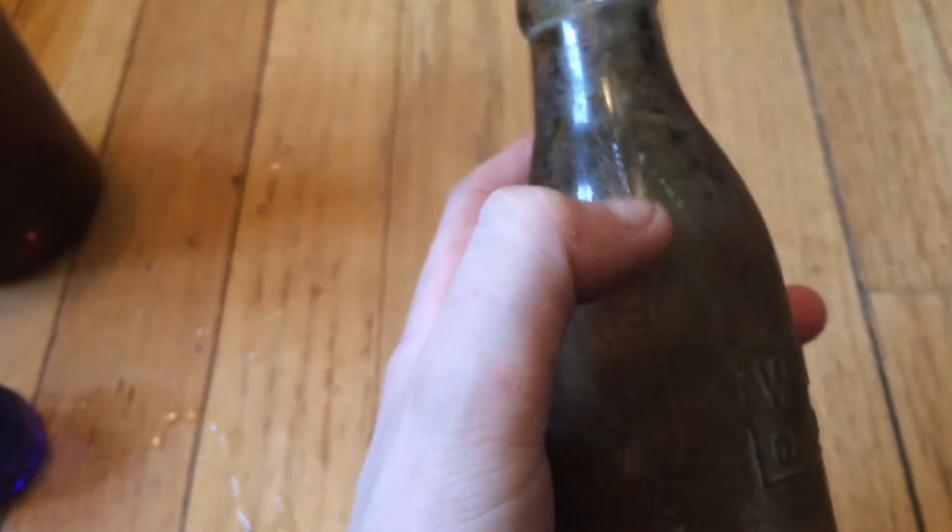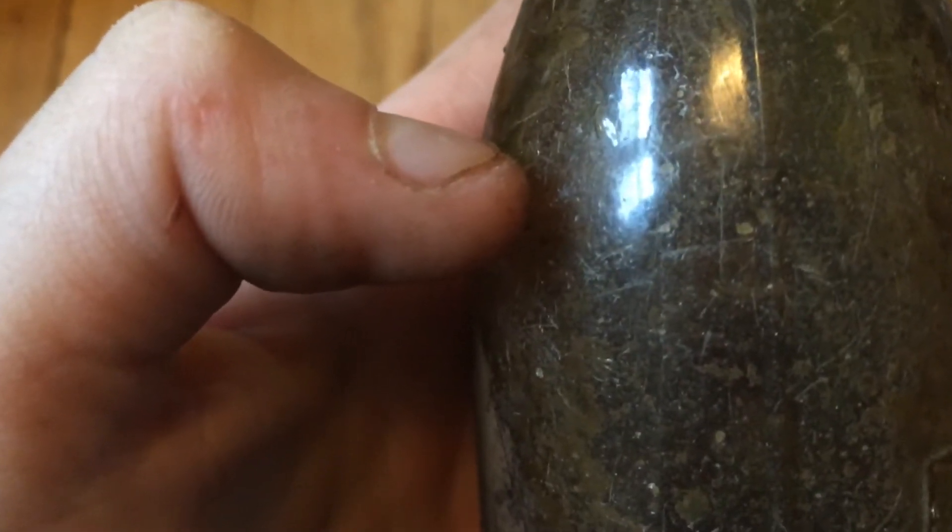Next up, we have a Welch's grape juice bottle. This company is still making bottles today. I think this is blown in a mold — I can see how the seam just comes up to the neck here and stops. It has some bubbles in it. Hopefully you can see it right there.